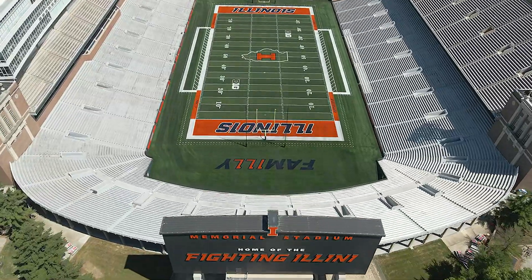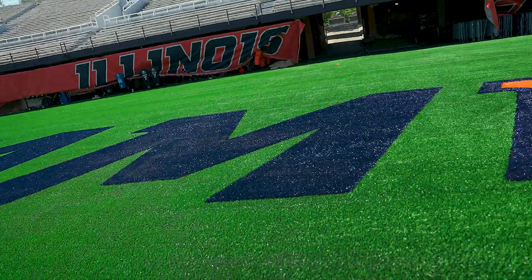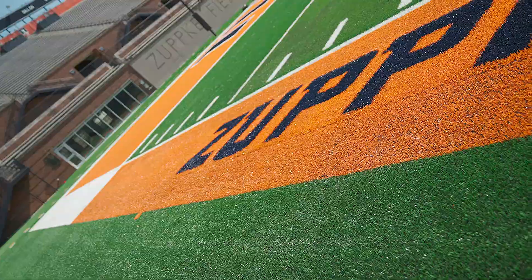It's 120,000 square feet. Normal stadium renovation is about 80,000 square feet. We've added a little bit more love, as well as the addition of family on both sidelines and in the south end zone to make that represent what we believe in.